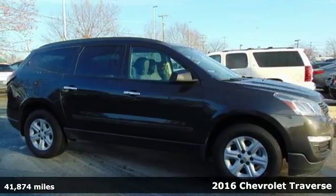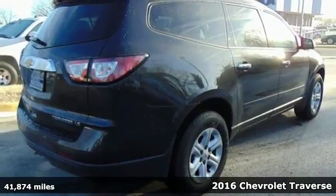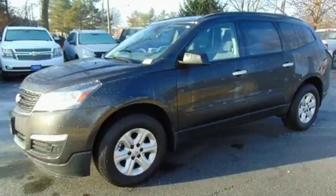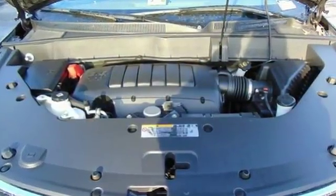Here's a 2016 Chevrolet Traverse — nothing less than this courageous, smartly designed SUV. It accommodates your need for space without the bulkiness you might expect from such a capable vehicle.